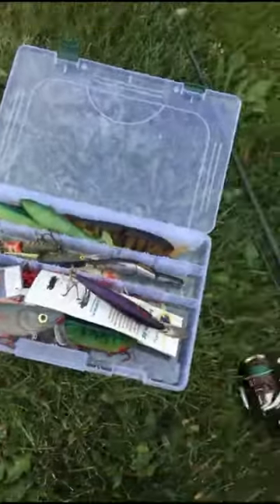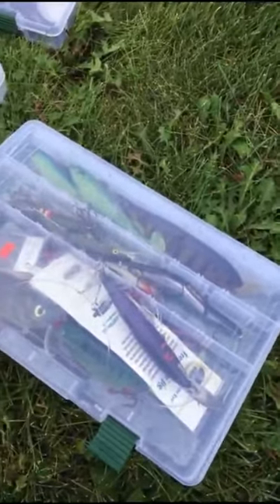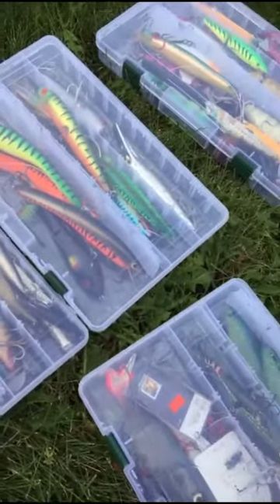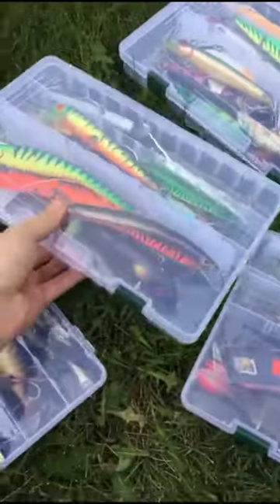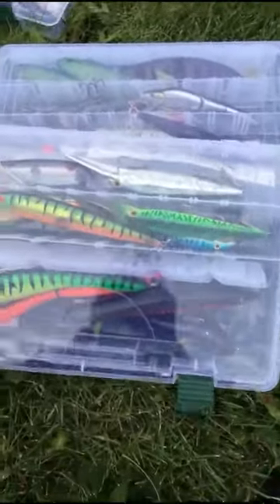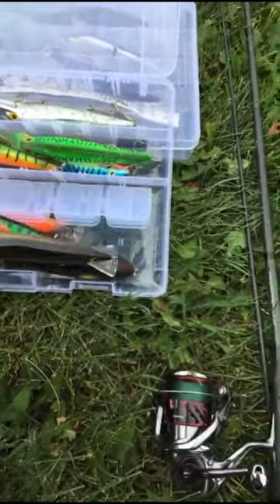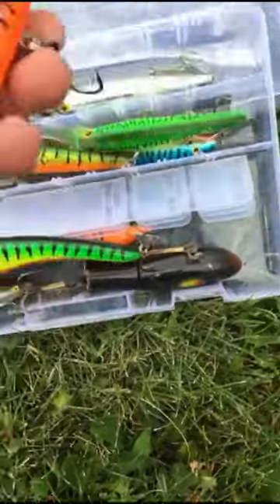That's it for this box — I'm going to shut it down and move on to the next one. I think I'm going to open the one with the Bagley baits. I grabbed a few nice Bagley baits at Cabela's on a pretty good deal — I usually don't miss on baits like that. Those big old Bagleys have a very nice paint job and a beautiful finish — I'd like to throw that orange tiger.